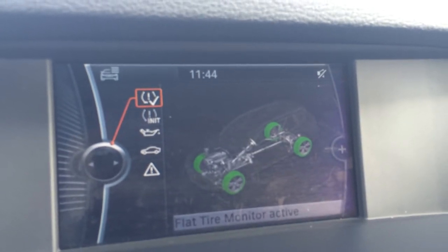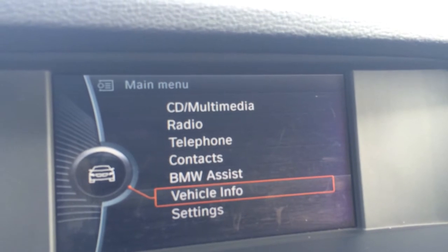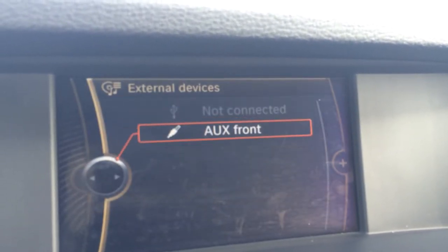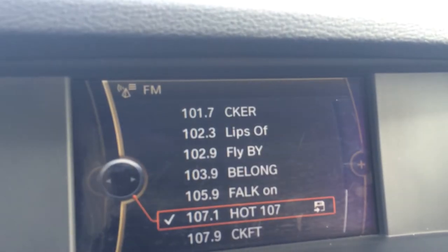Here are your controls for audio. You have CD, auxiliary and USB inputs. And for your radio, you have AM and FM.